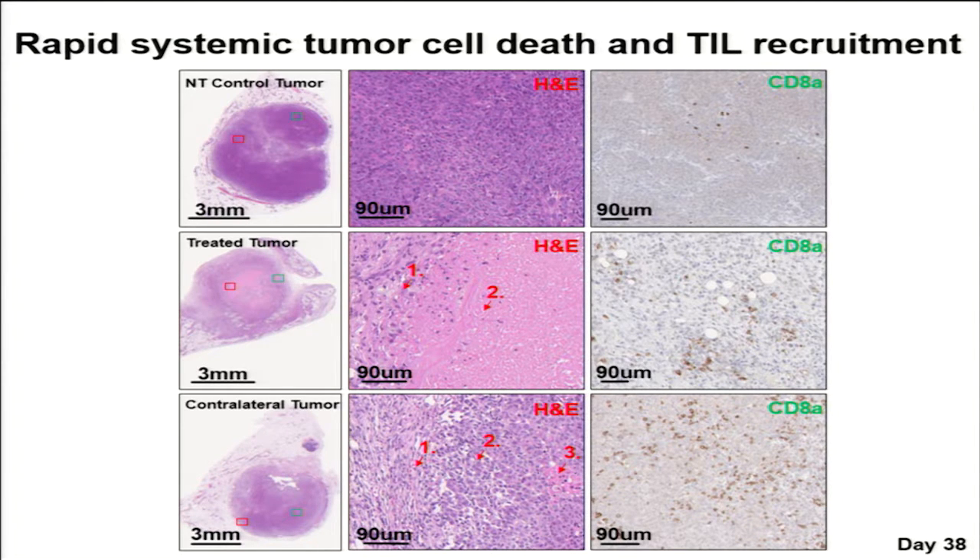I wanted to reiterate that this was a very rapid and systemic effect. Only two weeks after treatment, in the treated side you can see a large infiltration of leukocytes around the periphery of the treated tumor going towards the center, where there is collagen remodeling, ghosting of nuclei, and a lot of tumor necrosis. In the contralateral, we see intratumoral hemorrhage, loss of cell-cell adhesion, as well as tumor necrosis. Both of these tumors, two weeks after treatment, also had a large upregulation of infiltrating CD8+ T cells.